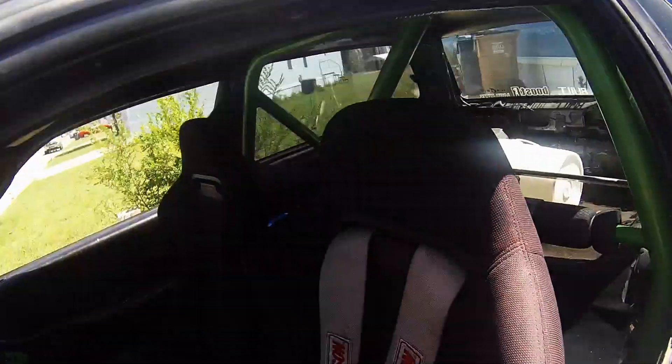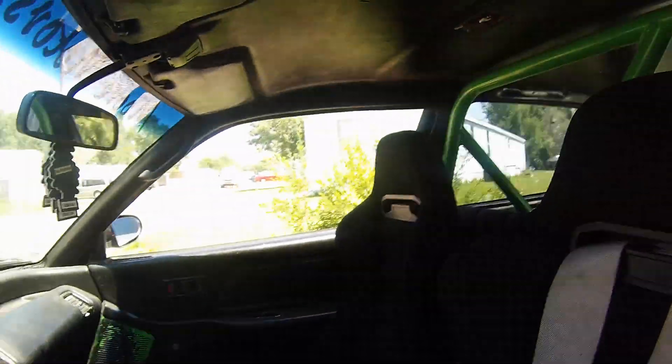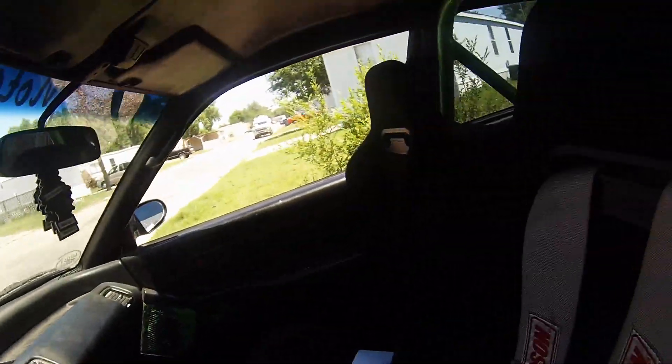As you can see, I got my Simpson racing harness on the driver's side, and stock seatbelt on the passenger side still. I'll get that sorted soon.